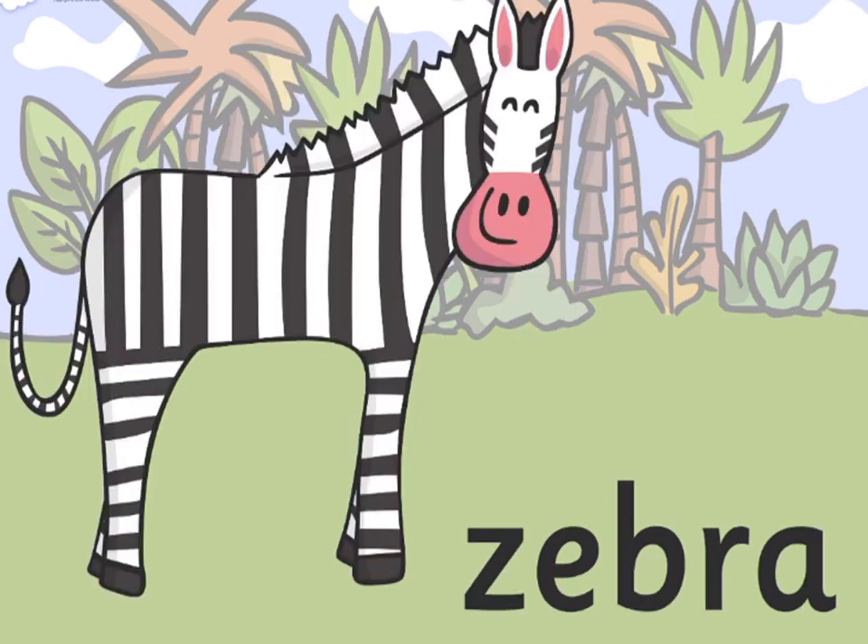Zebra. Zebras are African equine with distinctive white and black coat.